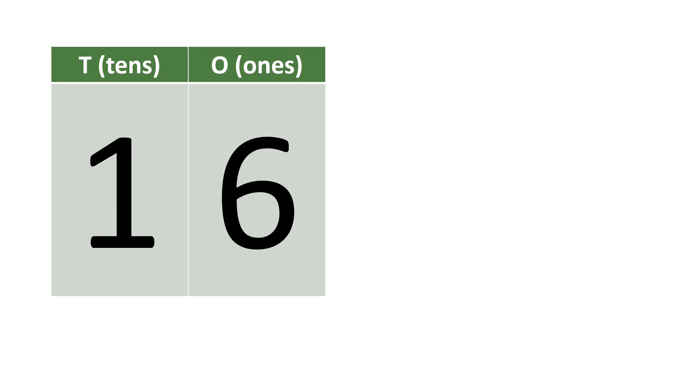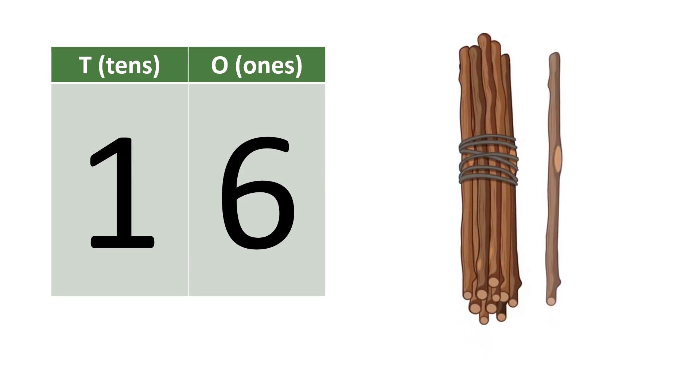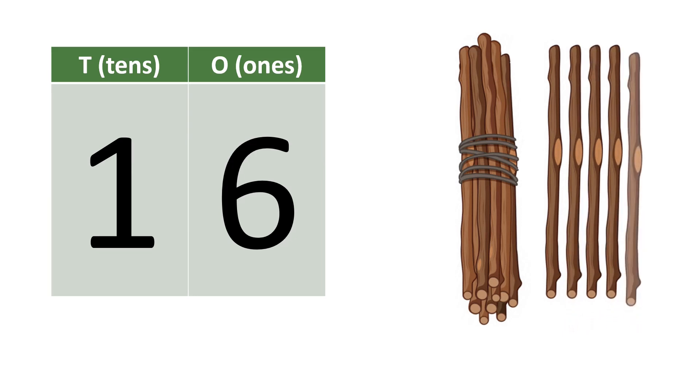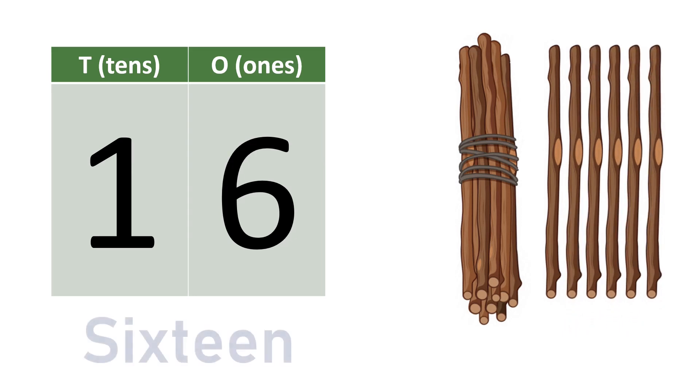Sixteen. One, six — sixteen. Ten, eleven, twelve, thirteen, fourteen, fifteen, sixteen. S-I-X-T-E-E-N. Sixteen.